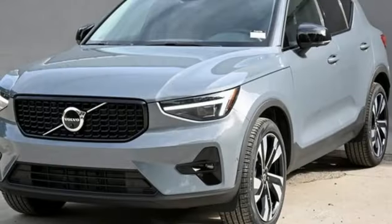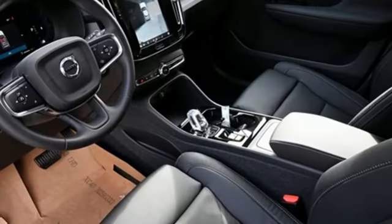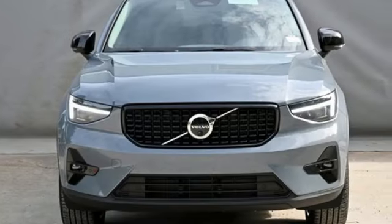AM-FM satellite radio, memory exterior door mirror settings, dual-zone climate control, front and rear parking sensors, and integrated navigation system with voice activation.